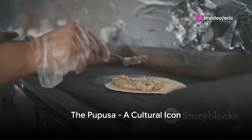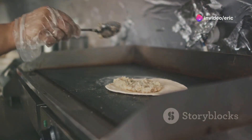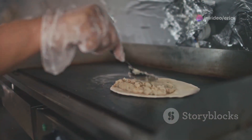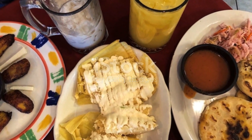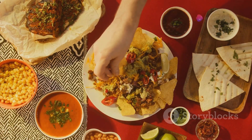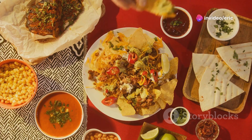Picture this: a hot griddle, golden corn dough crisping up to perfection, and the savory aroma of cheese, beans, and pork filling the air. Have you ever tasted the rich flavors of Salvadoran cuisine? Today we dive deep into the heart of El Salvador to explore its culinary treasures.